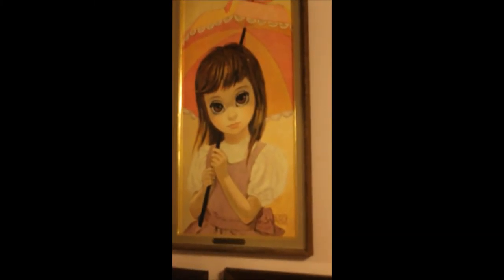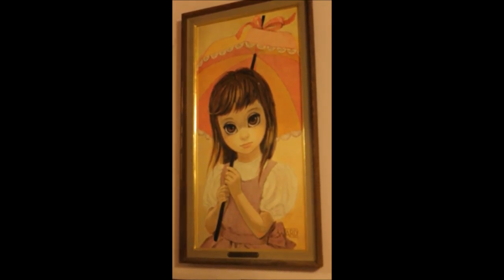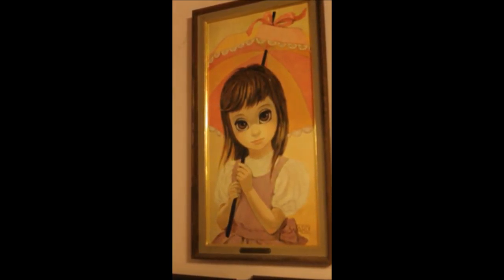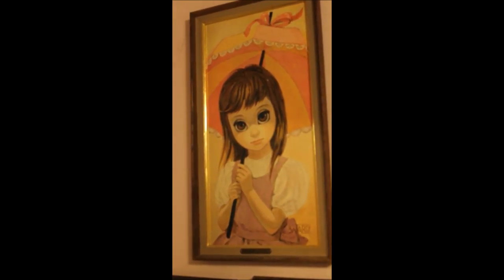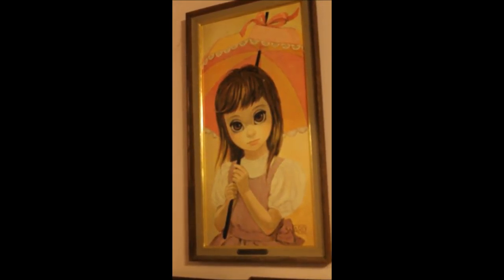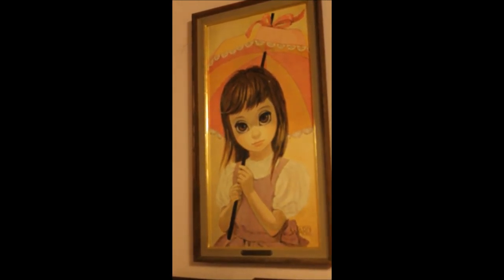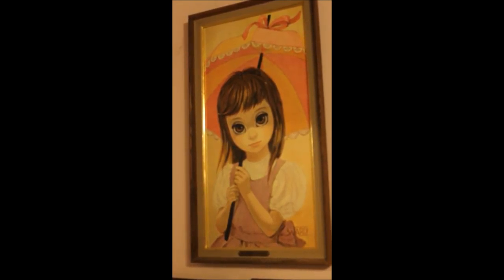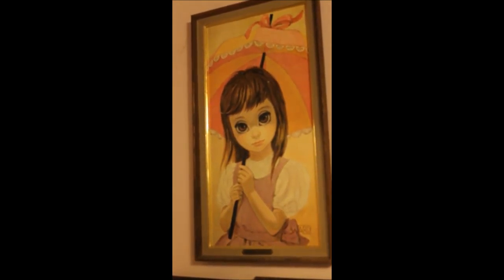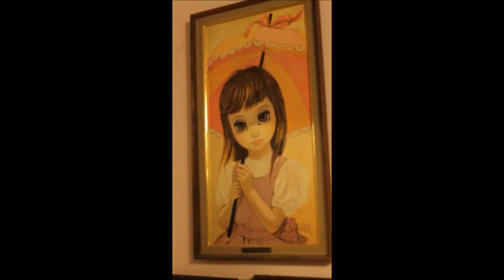Speaking of copies, this artist — the only one of theirs I've seen — goes by the name Ward. The painting is called Missy. It's uncanny, the resemblance to Keane's art: the eyes, the nose, the mouth. The colors are brighter and it's a lot less melancholy, but it has a lot in common with Keane.